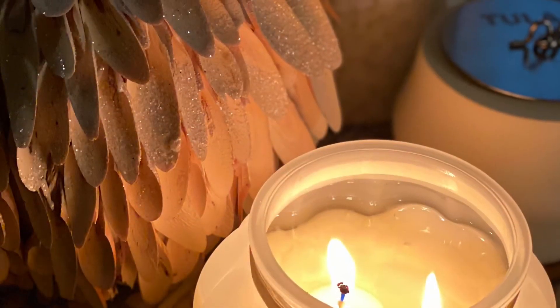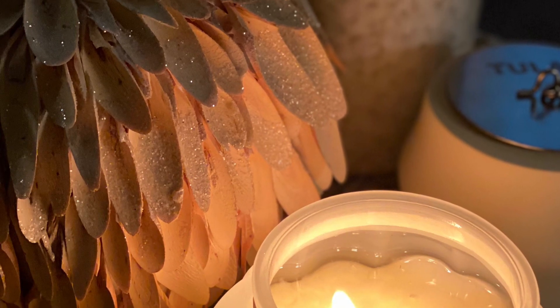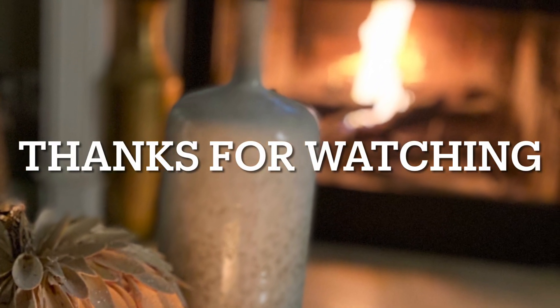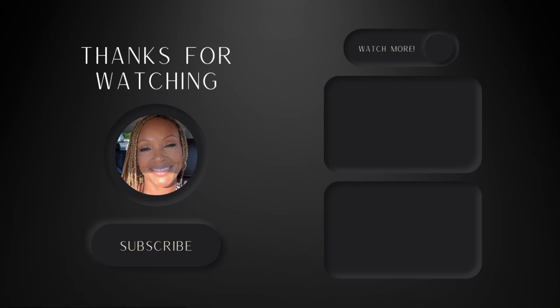That is pretty much it for this video. We are winding it down for the evening and getting a little cozy, getting a little toasty. Thank you for watching — I hope you enjoyed and I will see you the next time.